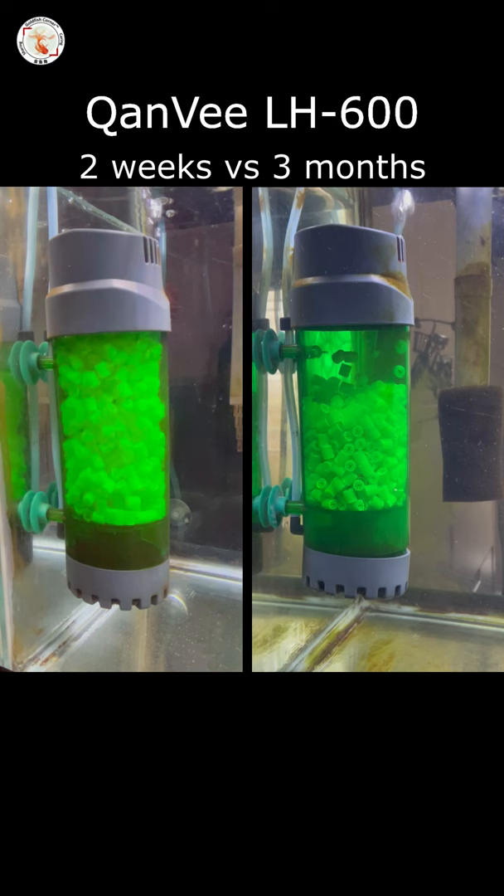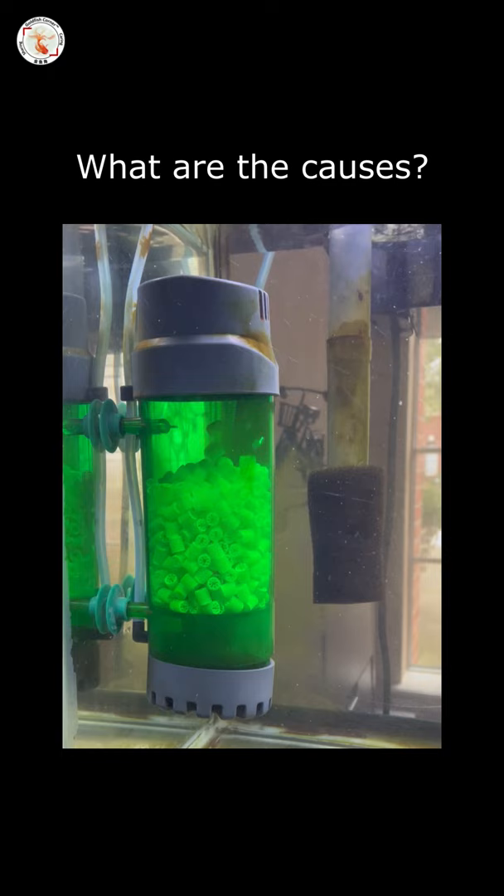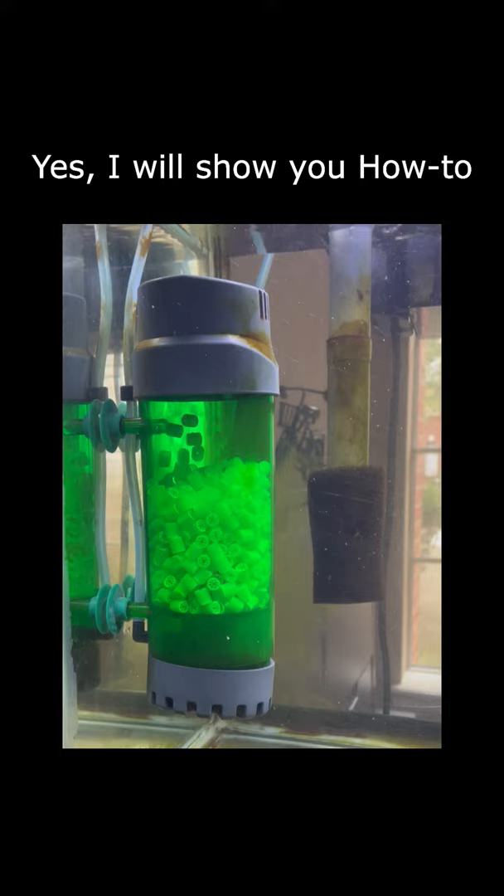I do like the low cost of the Chenwei LH600. The question is, what the cause is and can we fix it? My answer is yes. I'll show you my tips and tricks next time, so stay tuned. I'll see you next time. Bye-bye.